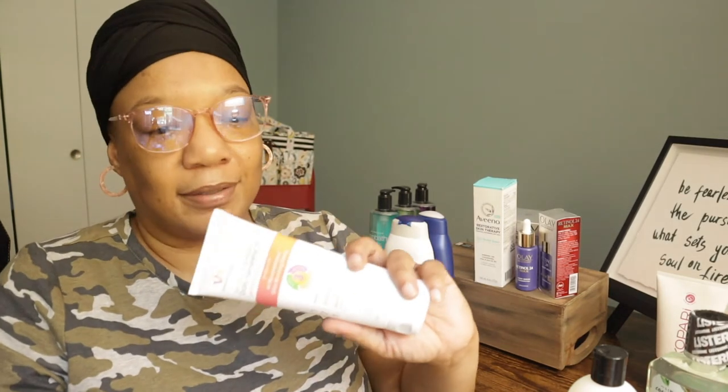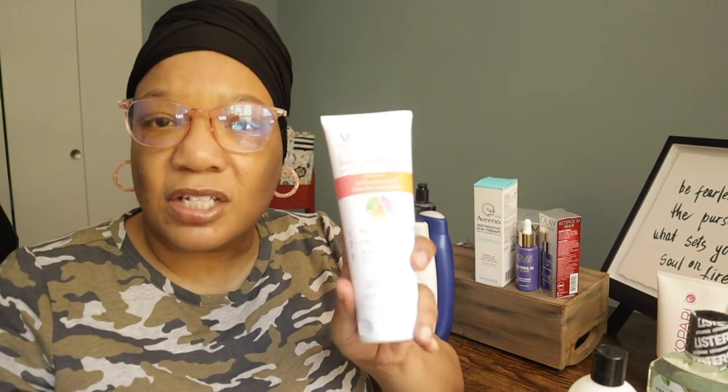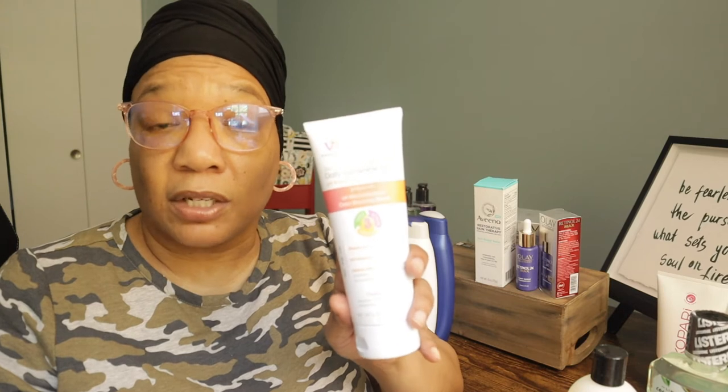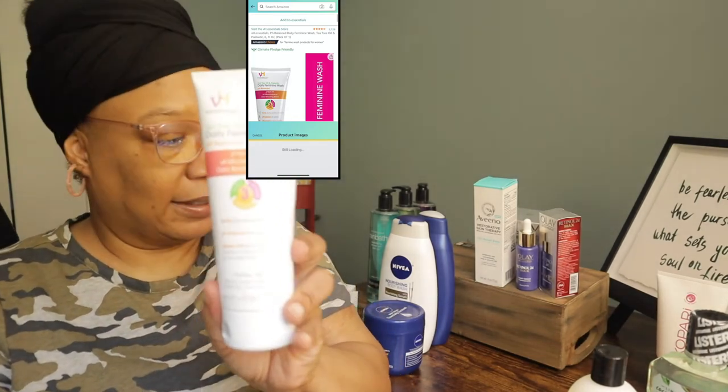I ordered something based on another YouTuber's recommendation for a special area. I don't like to use things with a lot of perfume or scrub salts down there — it can cause damage and sometimes lead to infections. I try to keep things that are ph-balanced and chemical-free. This was recommended on a hygiene haul video and it's called VH Essentials Tea Tree Oil and Prebiotic Daily Feminine Wash. It's got a pH-balanced odor-blocking blend that cleanses and is odor-defensive — great for summertime when we sweat more.